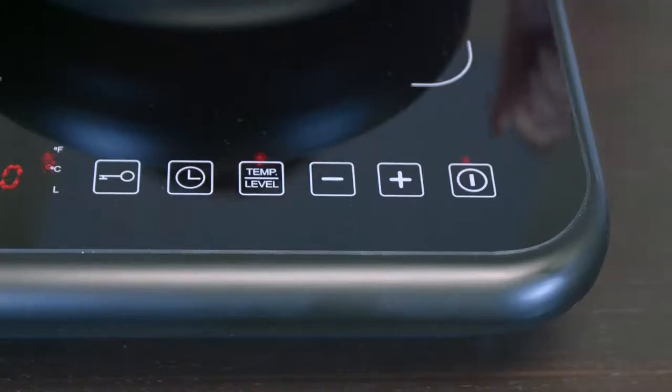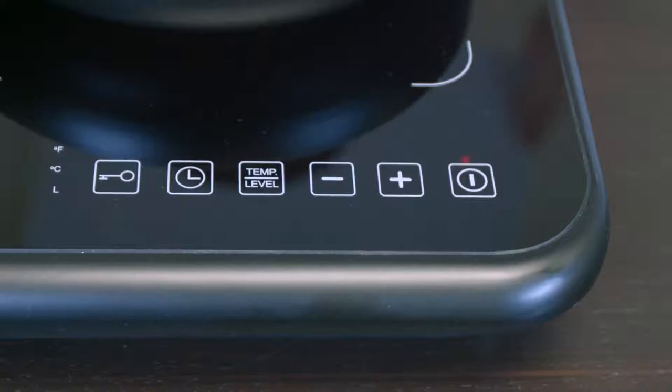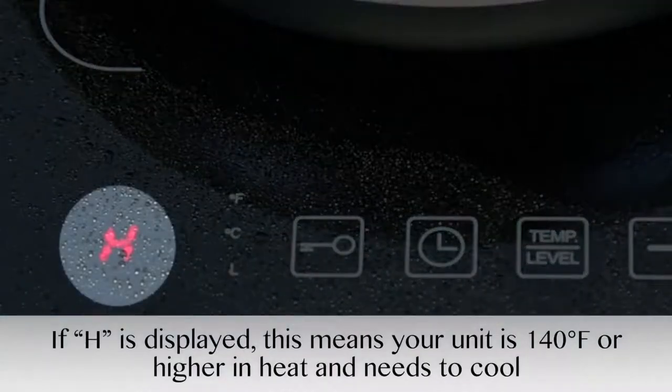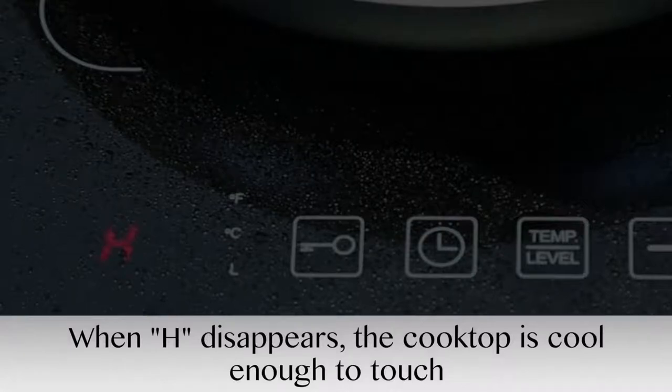Once you're done cooking, tap the on-off button once to turn the cooktop to standby mode. The internal fan will continue circulating to cool the unit down. The display will also show the letter H if the temperature of the cooking zone is above 140 degrees Fahrenheit, to avoid accidentally burning yourself. Once the H disappears, you'll know the glass top is cool enough to touch.